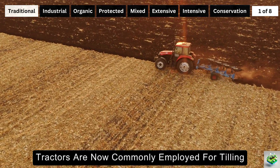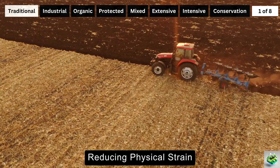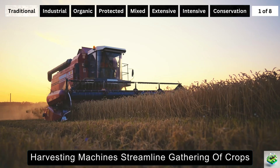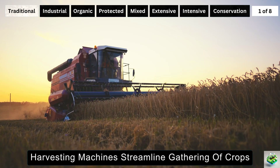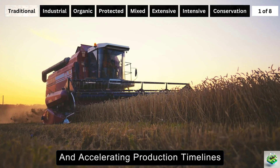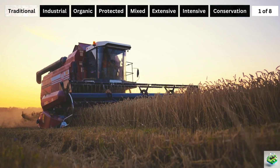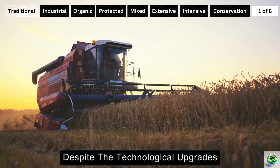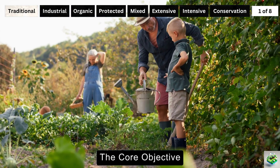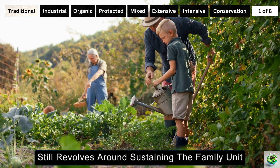Tractors are now commonly employed for tilling, reducing physical strain and enhancing the efficiency of land preparation. Harvesting machines streamline the gathering of crops, minimizing losses typical of manual processes and accelerating production timelines. Despite the technological upgrades, the essence of traditional farming remains intact.